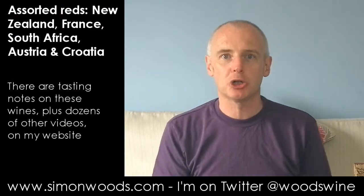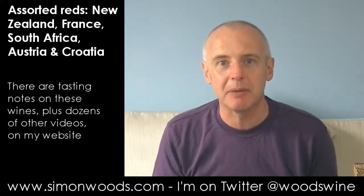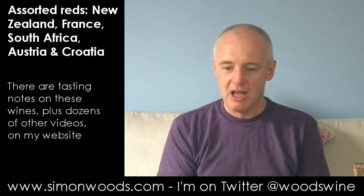Hi there, Simon from simonwoods.com. I have five wines in front of me and they are an interesting and eclectic bunch. I think we've got five different countries and not quite five different grape varieties, but not far off it.